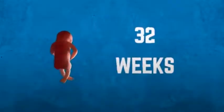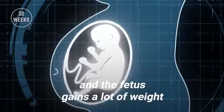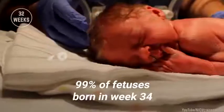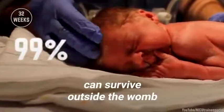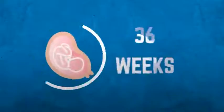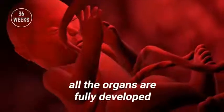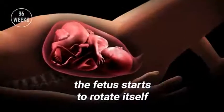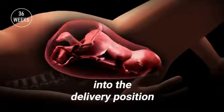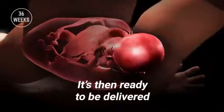Development at 32 weeks. The brain is developing rapidly and the fetus gains a lot of weight. 99% of fetuses born in week 34 can survive outside the womb. Development at 36 weeks: the fetus weighs about 6 pounds. At week 37, all the organs are fully developed. During this time, the fetus starts to rotate itself into the delivery position with the head downward into the pelvis, and it's then ready to be delivered.